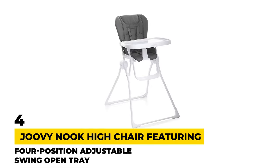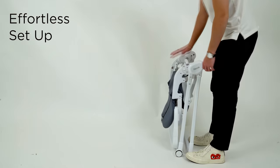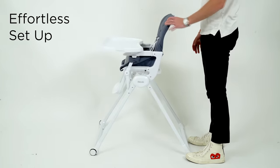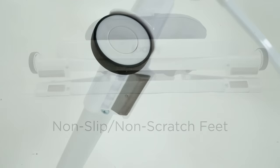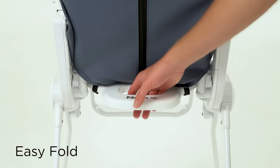Number 4: Juvie Nook High Chair featuring a four-position adjustable swing-open tray. If you've been looking for a simple adjustable folding high chair, the Juvie Nook model can be the right option for you. This high chair not only has a four-position adjustable tray, it also can be folded up flat in seconds, so you can easily store it anywhere in your home, no matter how much space you have.